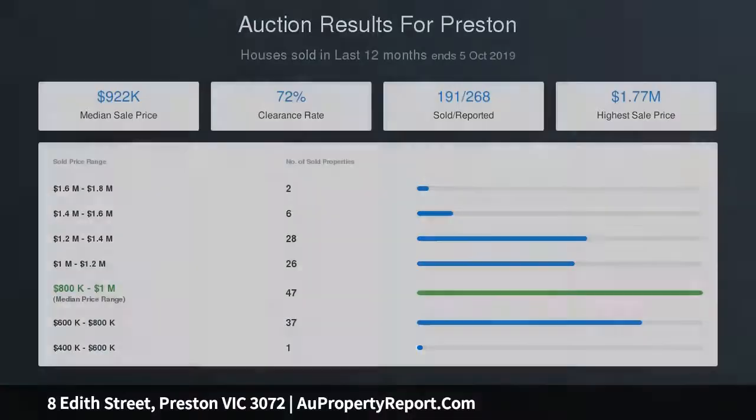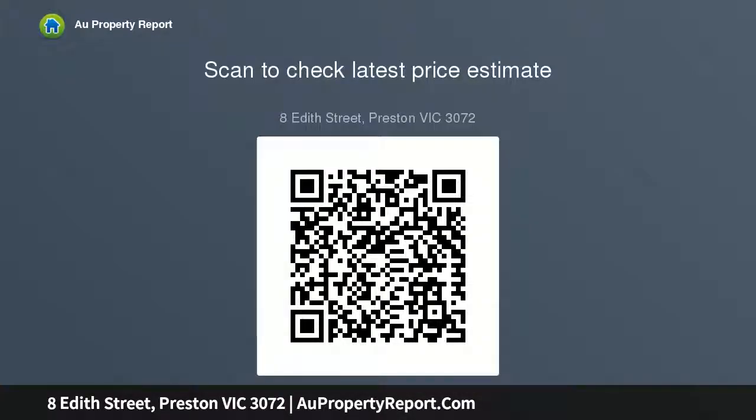Including a light-filled lounge and a vast open-plan family dining area, complemented by a gourmet kitchen with soft-close drawers, ample storage space, and premium appliances including a commercial range hood. Other standout features include...